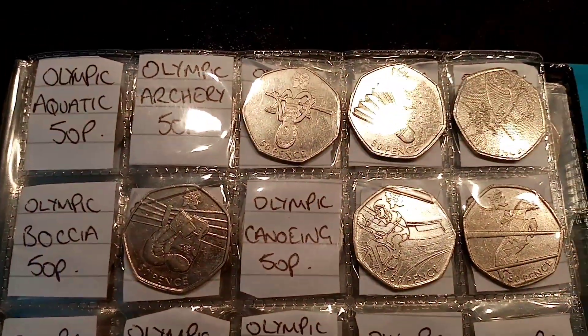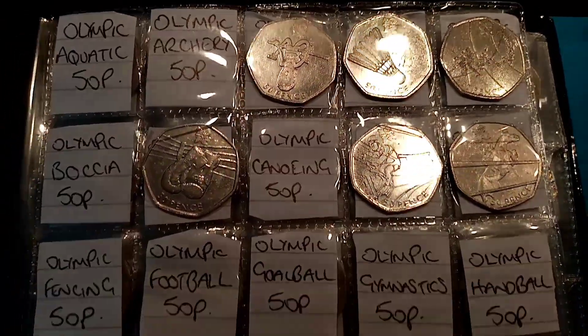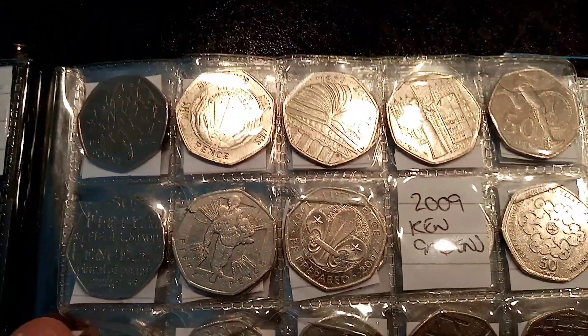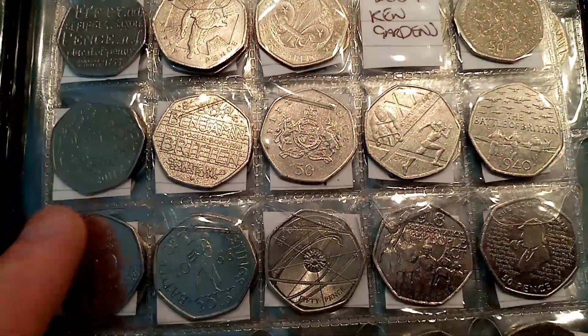Hi guys, Dan's Dollars here. Today we're doing episode 32 of the £50 of 50p coin hunt book 1. We're going to open 5 more bags, £10 in each bag, and this is the book here that we've filled from the previous 31 coin hunts.